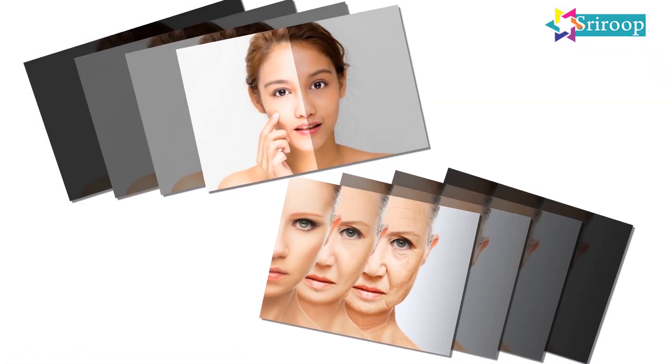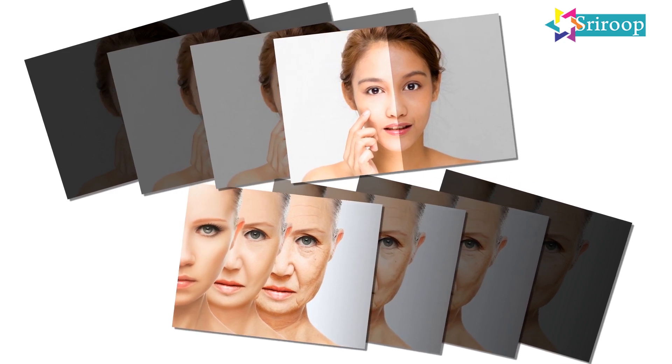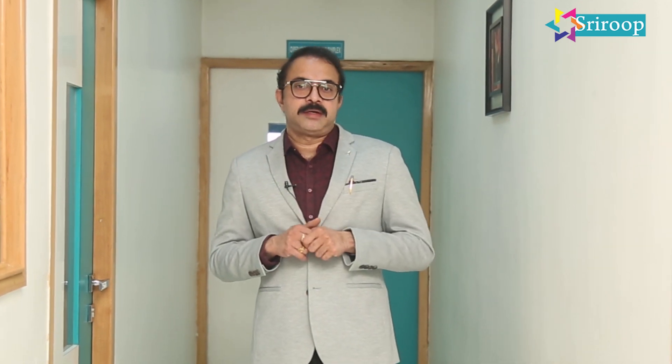A thread lift is going to keep you looking younger for another 8 to 10 years. However, your natural aging will continue to progress. For that, you can use some anti-aging creams, marine collagen supplements, and collagen-increasing shots and drinks.